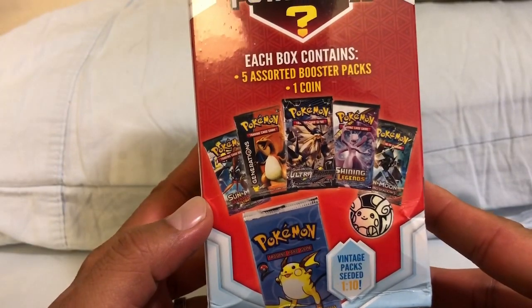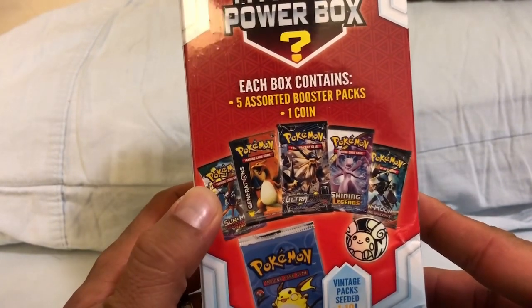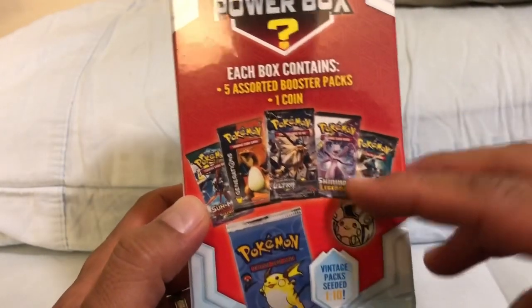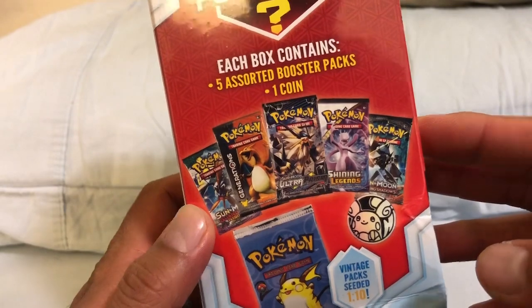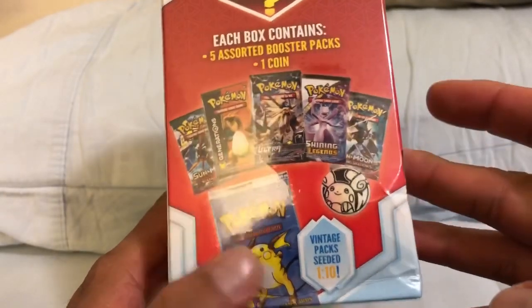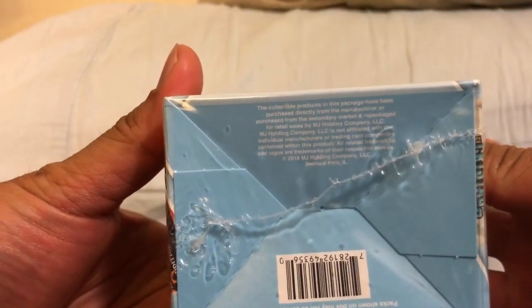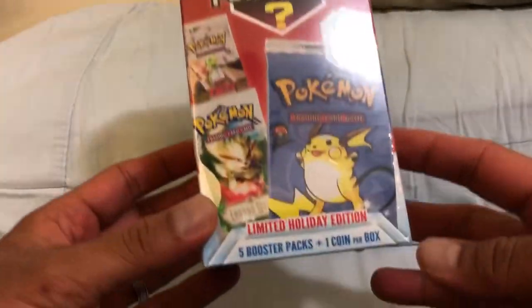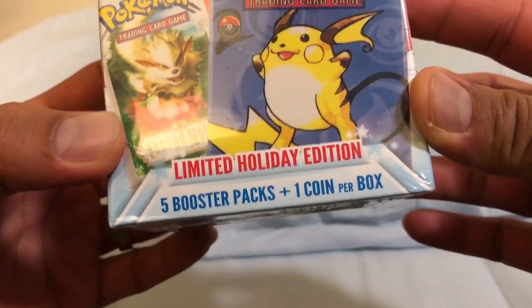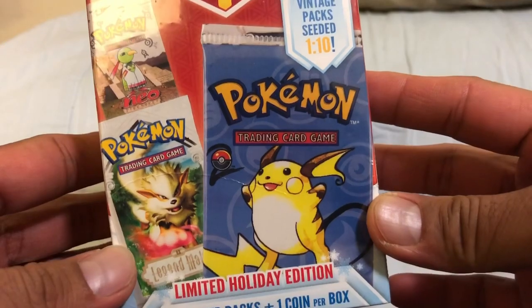We've got Guardians Rising, Sun and Moon Generations — which is an awesome one — Ultra Prism, an awesome Sun and Moon set as well, trying to pull that full art Cynthia. Then we got Shining Legends with the awesome Legendary Mewtwo, and the Krokorok with Sun and Moon Burning Shadows. They also got a Raichu coin with the Raichu Pikachu Base Set 2 art. This comes with five booster packs and a coin per box. If you're lucky enough to get the vintage pack, that makes six packs.